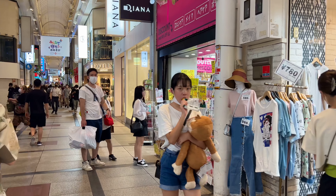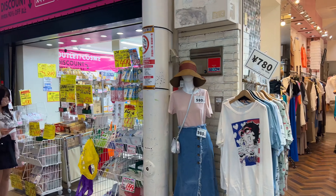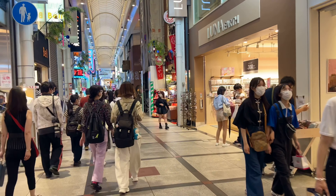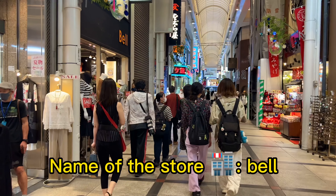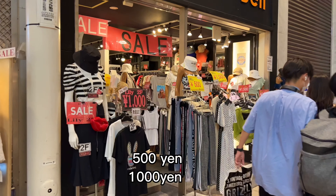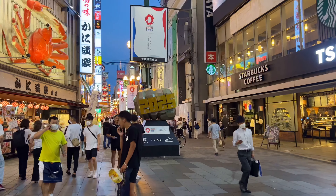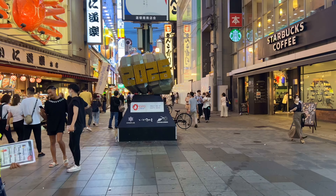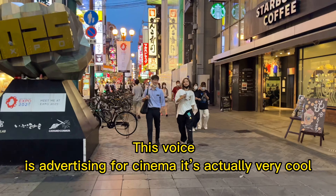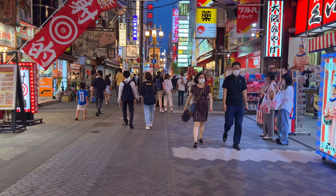For example, this store is so cheap — like 500 yen, 700 yen. I found this one called Bell, and it's kind of very fashionable but still so cheap.